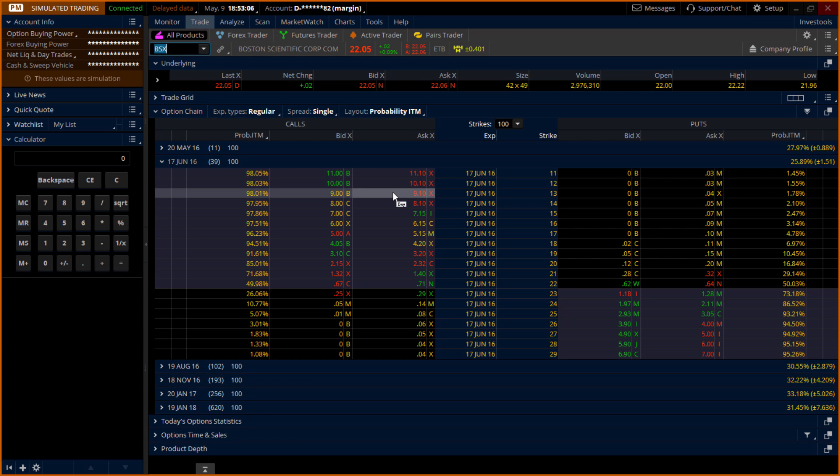I'm not going to buy the May options because they only have 11 days till expiration. So I'm going to purchase the June options. Remember, this is for the put option only.